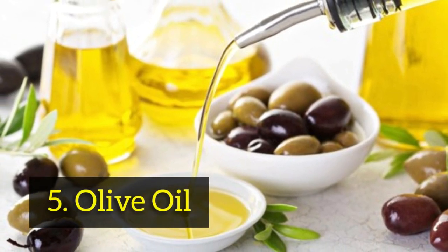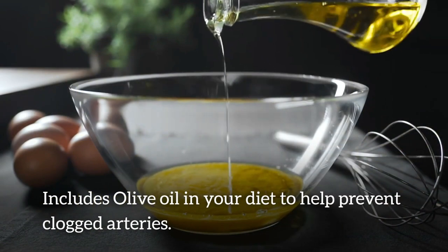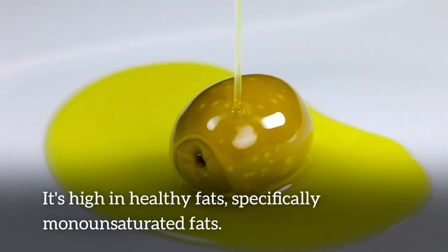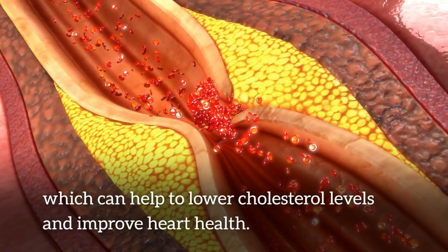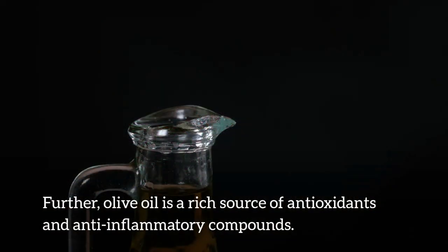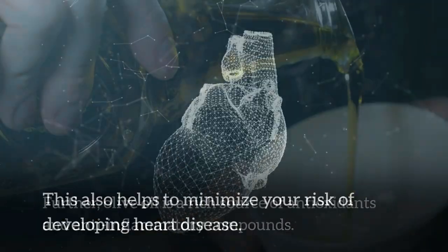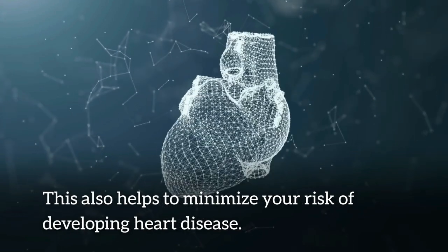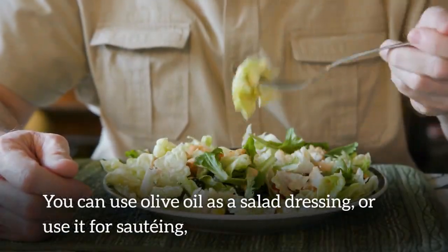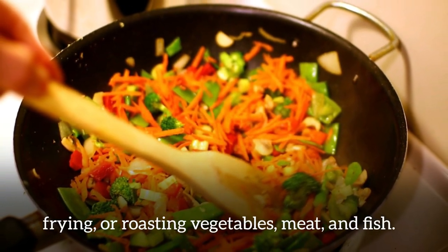Number 5: olive oil. Include olive oil in your diet to help prevent clogged arteries. It's high in healthy fats, specifically monounsaturated fats, which can help to lower cholesterol levels and improve heart health. Olive oil is also a rich source of antioxidants and anti-inflammatory compounds, which help to minimize your risk of developing heart disease. You can use olive oil as a salad dressing, or use it for sauteing, frying, or roasting vegetables, meat, and fish.